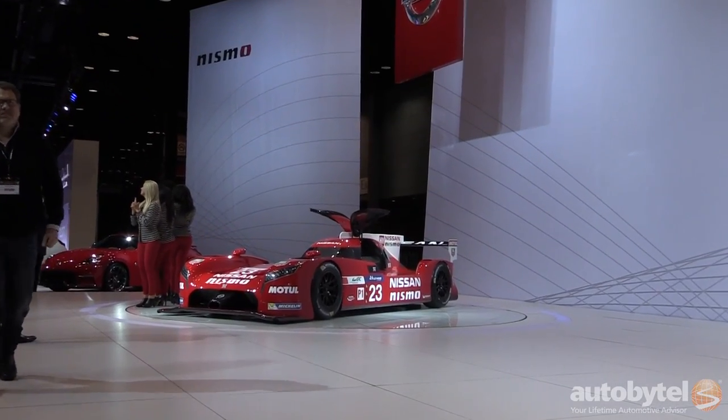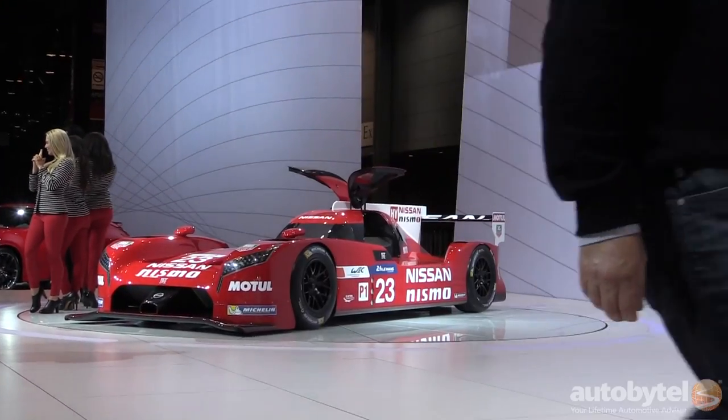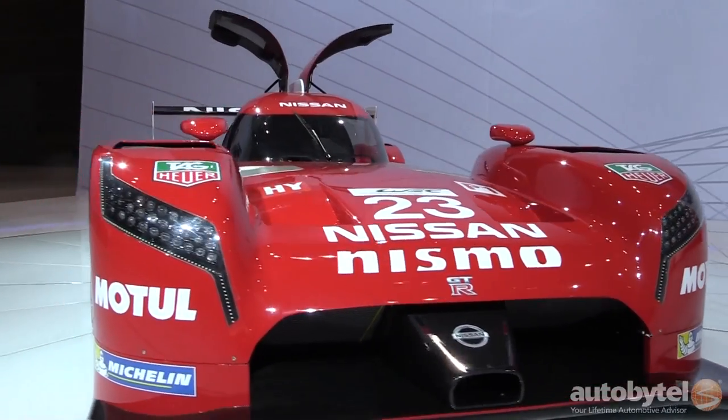It also has front-wheel drive — very rare in the racing circuit, especially at the highest echelons — and it comes with a kinetic energy recapturing system that provides huge bursts of energy in a unique hybrid setup out on the track.